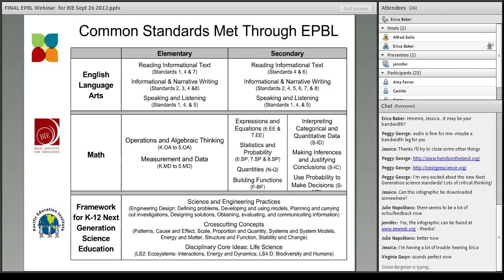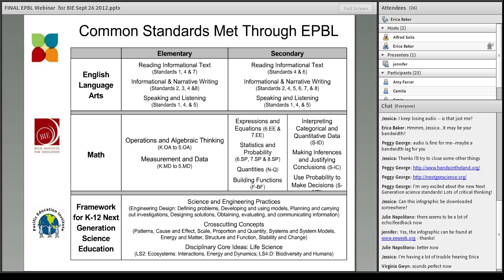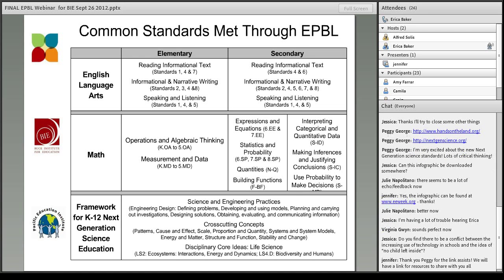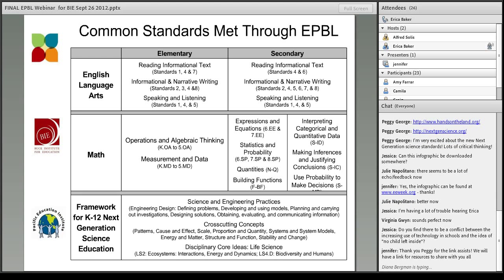As Jennifer already touched on, the standards are also crucial, and those of you in the classroom know that standards are what you hear about these days. Environmental project-based learning really addresses quite a few Common Core standards. Because of the integrated nature and depth of EPBL, a number of these are addressed, though this is not by any means a comprehensive list. You'll see at the bottom the framework for the K-12 Next Generation Science Standards. The actual standards have not been released yet, but the framework does exist. You can clearly see the science and engineering practices — because essentially project-based learning is engineering design — the cross-cutting concepts that go across topics, and then the core ideas, particularly with life science for environmental project-based learning.